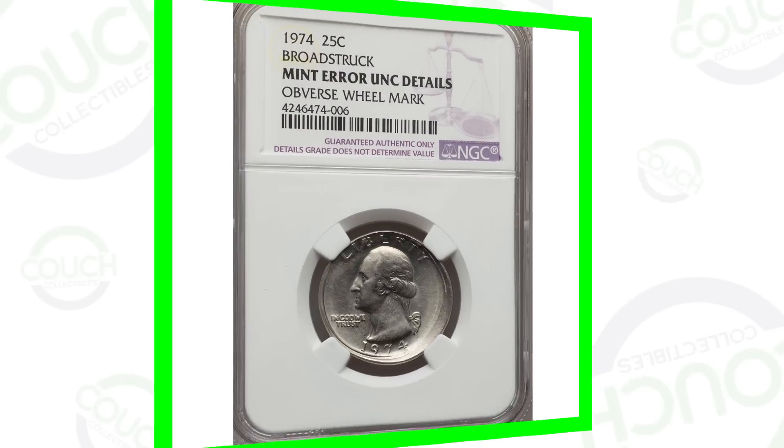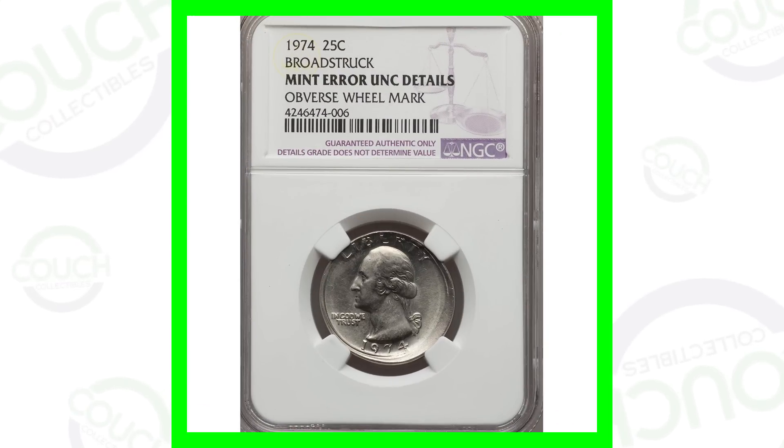Did you know that there are 1974 quarters out there that are worth a lot more than 25 cents? That's what we're going to look at today — error quarters that are worth money, mistakes that give these quarters value, and different conditions that will also increase the value of these coins. Welcome back to Cash Collectibles, hope you guys are having an awesome day. Let's get into it — the 1974 Washington quarter.